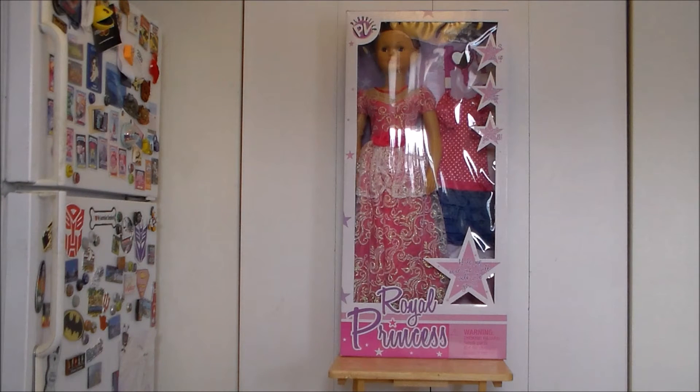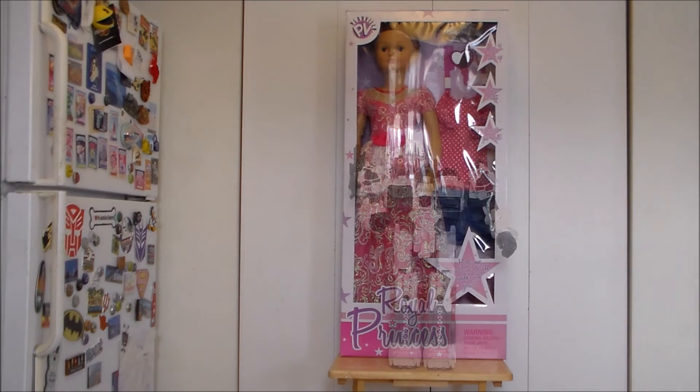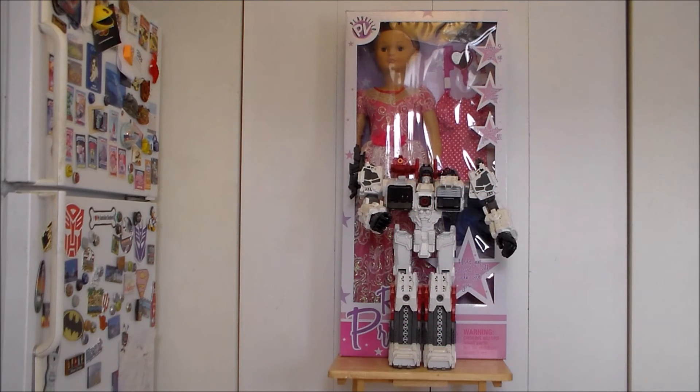To show you how massive this doll actually is, I want to do an actual toy comparison. Here we have the doll standing next to the Generations Metroplex — the Titan-class Metroplex, the tallest Transformer ever produced at just over two feet tall. He's just a smidge taller than a Fortress Maximus, but this doll is even bigger than Metroplex.